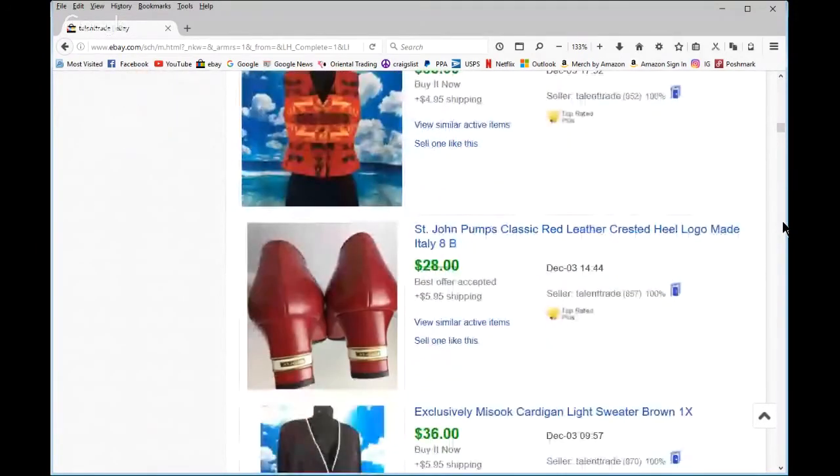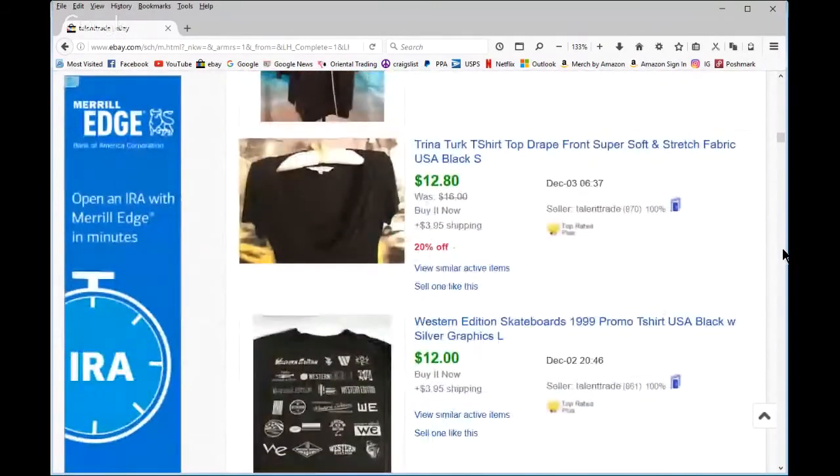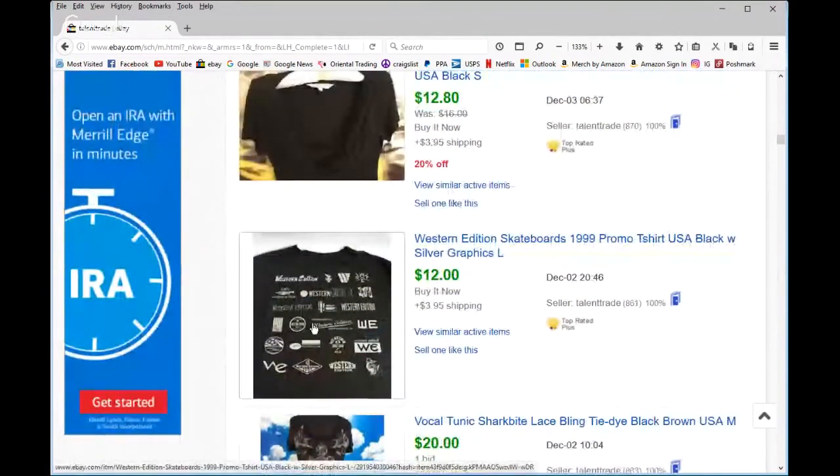I was not going to leave St. John behind — they were vintage but look at that, they did sell. More Exclusively Miss Hook. Trina Turk — only if it's really really cheap; it's a good label but the resale isn't always great. This one I actually bought for my daughter and she didn't want it. Some skater t-shirts — I had a whole bunch and this was the last one, not the best one; the really cool ones sold quickly.